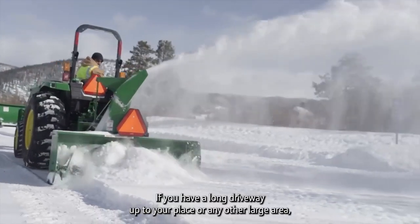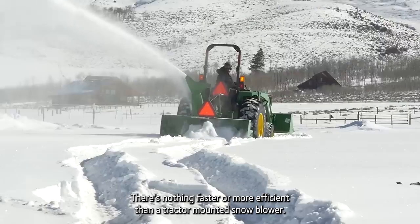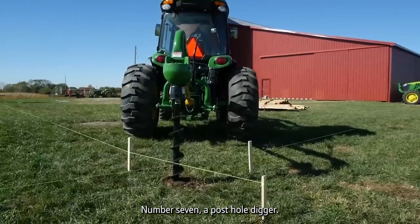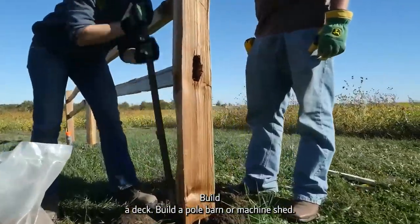Number six: a snow blower. If you have a long driveway up to your place or any other large area you need to keep clear of snow, there's nothing faster or more efficient than a tractor-mounted snow blower.